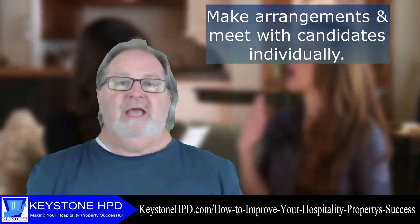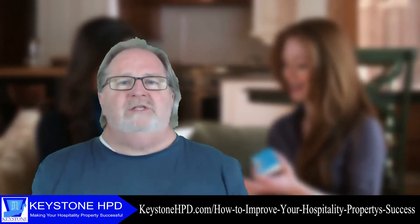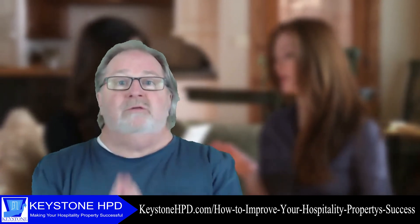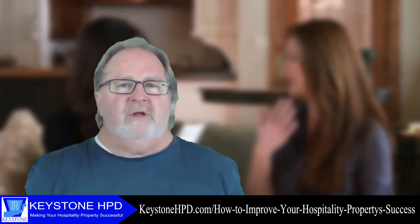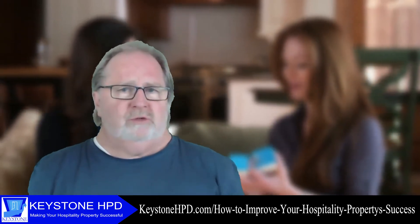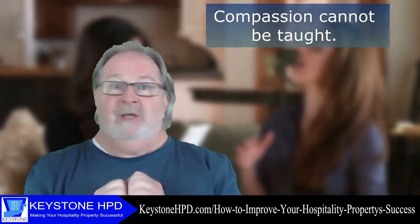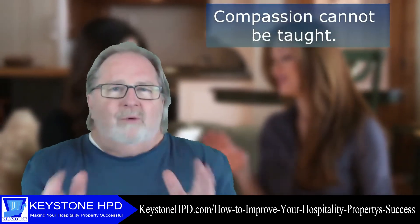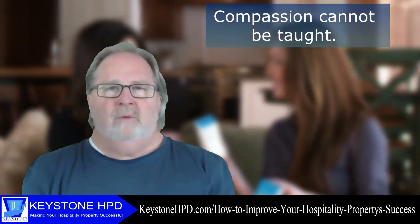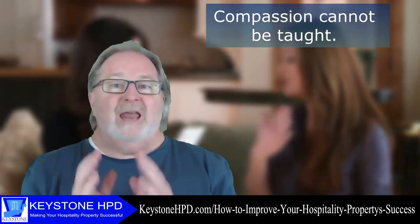You make arrangements and meet with the candidates individually. Then you discuss their reactions and feelings to the group meeting. We here at Keystone HPD believe that since we are in the hospitality property industry, customer service is vital. It is our feeling that not every position has to be filled by someone with years of experience or a graduate degree. The kind of candidate we look for is somebody with compassion. Compassion cannot be taught. A property with compassionate employees who can think and feel like your customers will go a lot further with gaining customer loyalty than a property with employees that lack compassion.